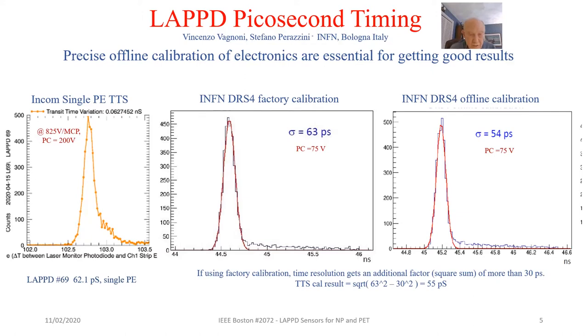This slide shows a first high-level view of picosecond timing and the role of calibration. On the left, you see the transit time spread as measured by INCOM at 62.1 picoseconds for single photoelectrons. The INFN group was able to substantially replicate that result using the DRS-4 at factory calibration. But when they completed an offline calibration, the transit time spread dropped down to 54 picoseconds, an important reduction.